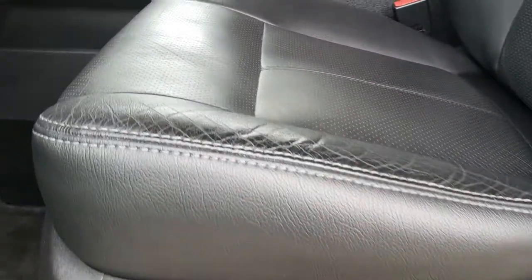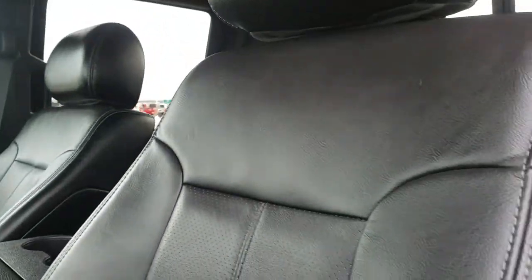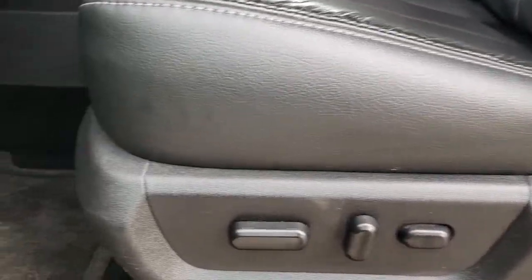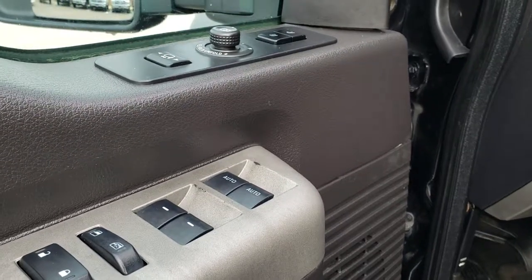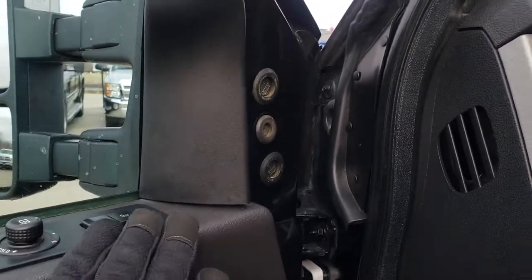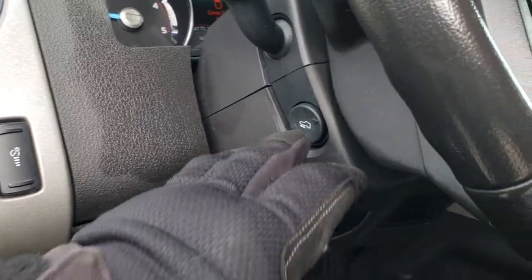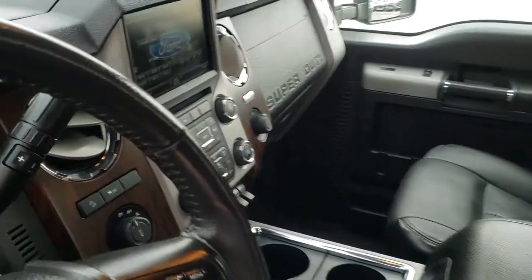Inside, the Lariat package gives you the black leather interior. There are no rips or tears on these seats — really nice condition. It has factory floor mats throughout, power windows, power locks, and those power scope mirrors. It also has a memory driver seat and the Sony sound system. It comes with auto headlamps and power pedals.